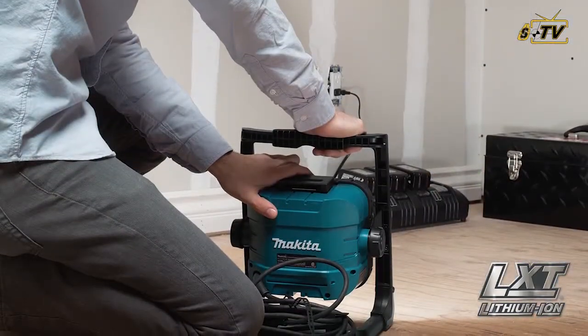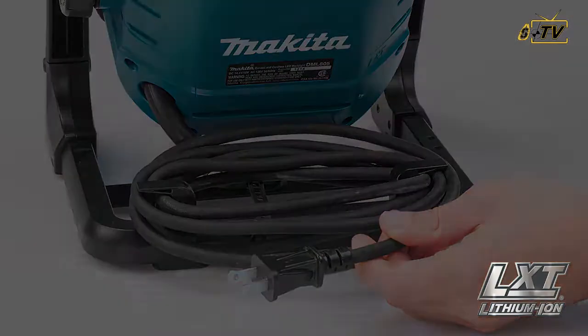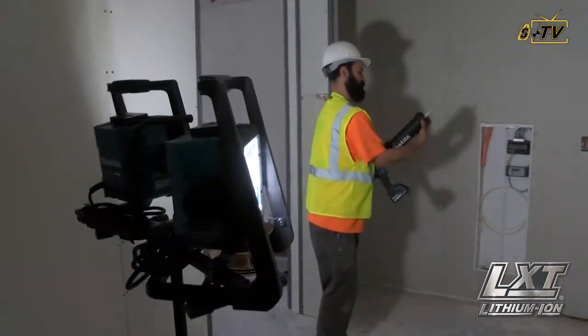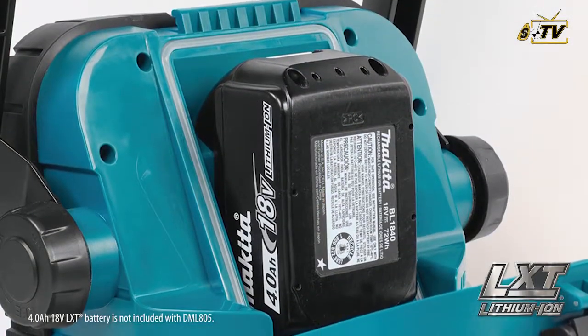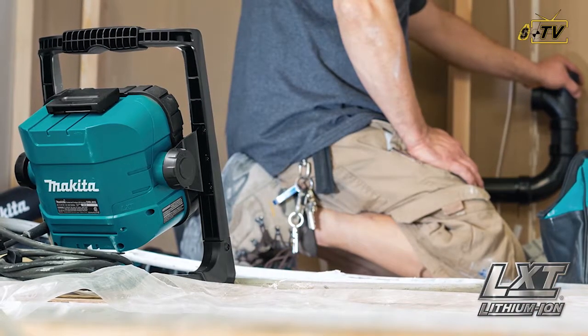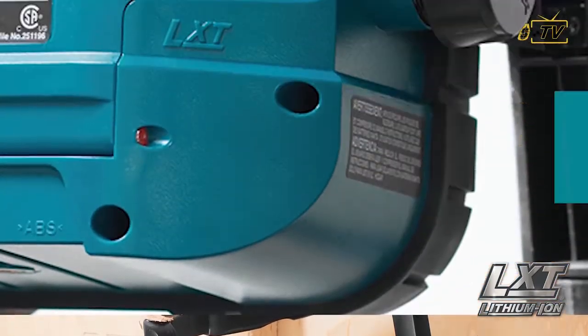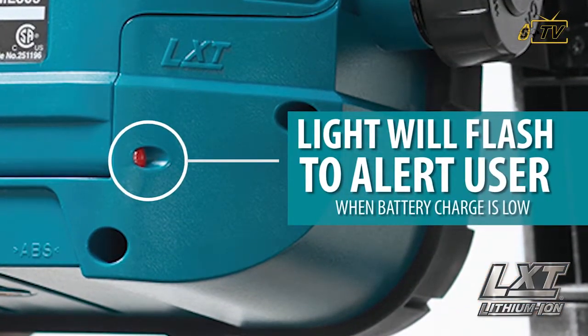Got a power source nearby? You can always plug in for corded operation, and this light won't leave you in the dark. Load up a charged 18-volt battery during corded operation and the light will stay on even if corded power is lost. During cordless operation, the light will flash to alert you when the battery charge is low.